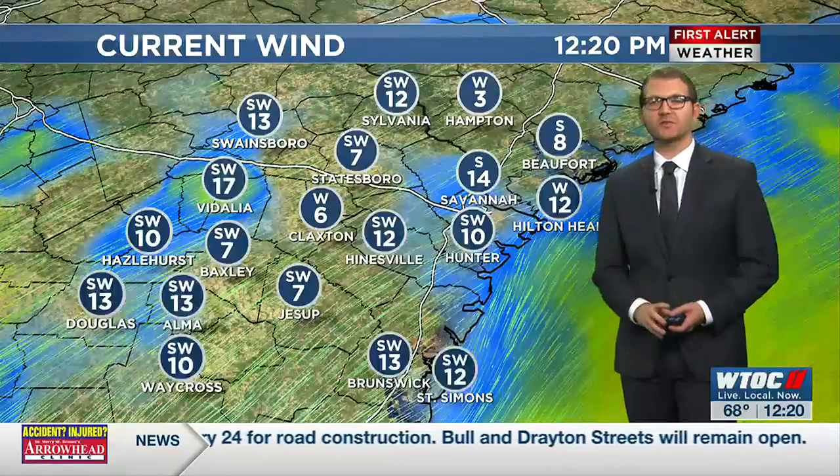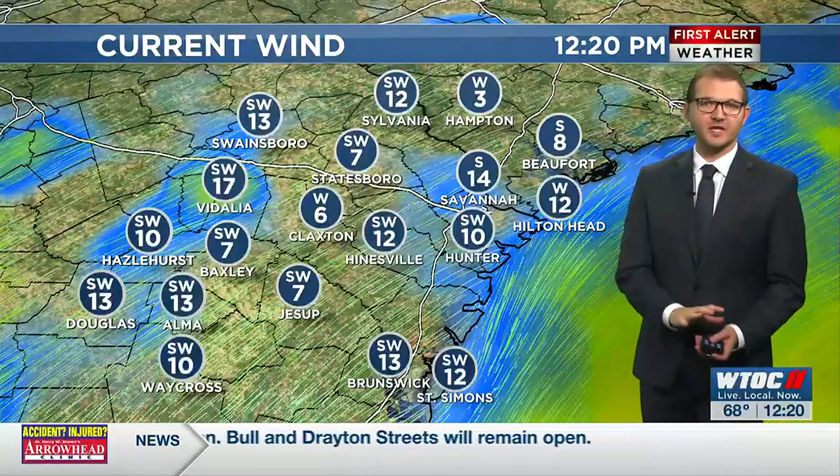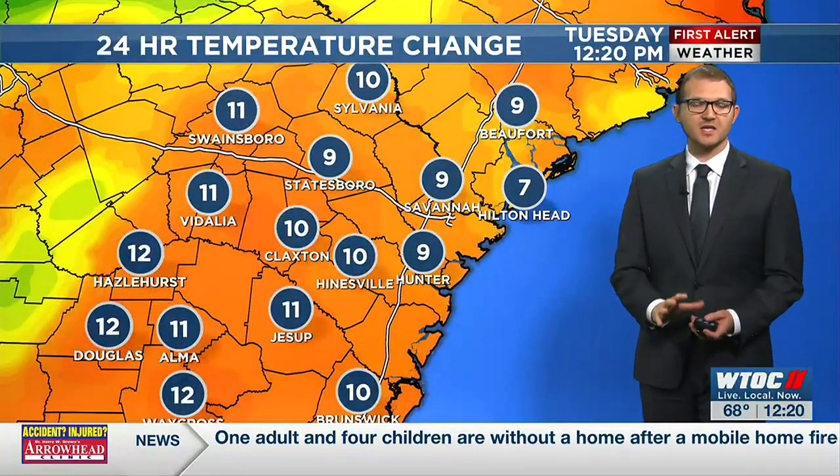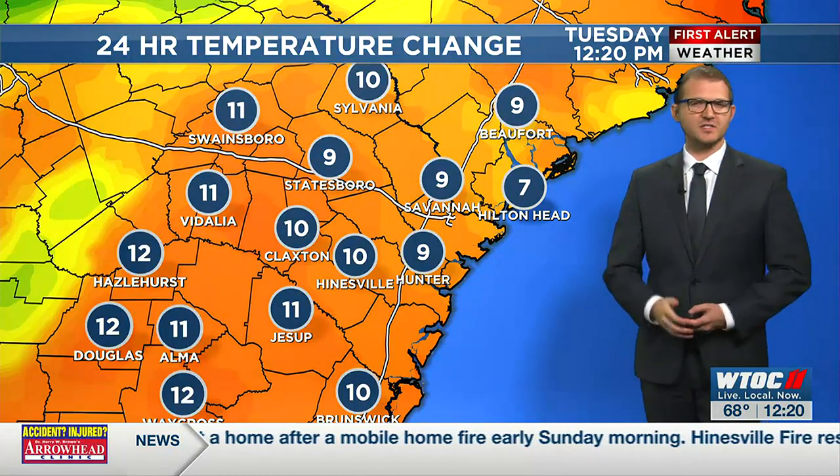Wind coming in here from the southwest, on average about 10 miles an hour, bringing in that warmth as well across the low country and the coastal empire. Warming us up, warmer than where we were yesterday — many of us by at least 10 degrees. Monday was a little on the cool side, but outside right now, lots of sunshine over the Plant Riverside District, and it is a nice day.